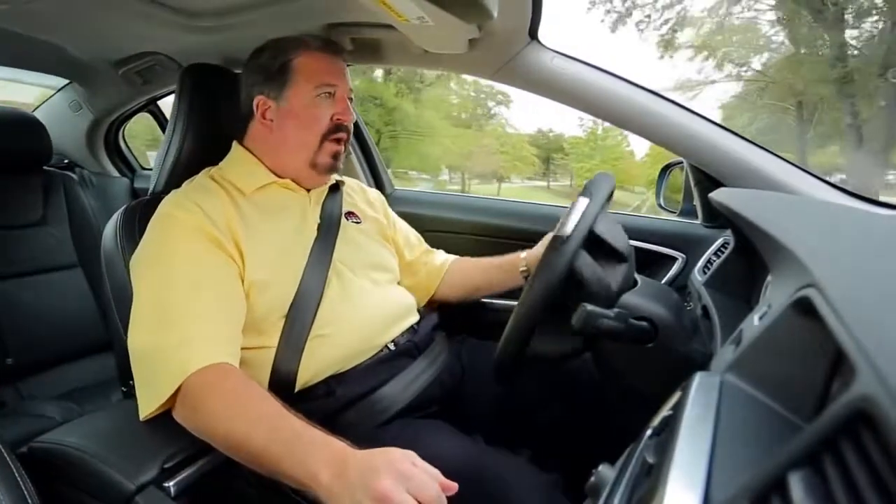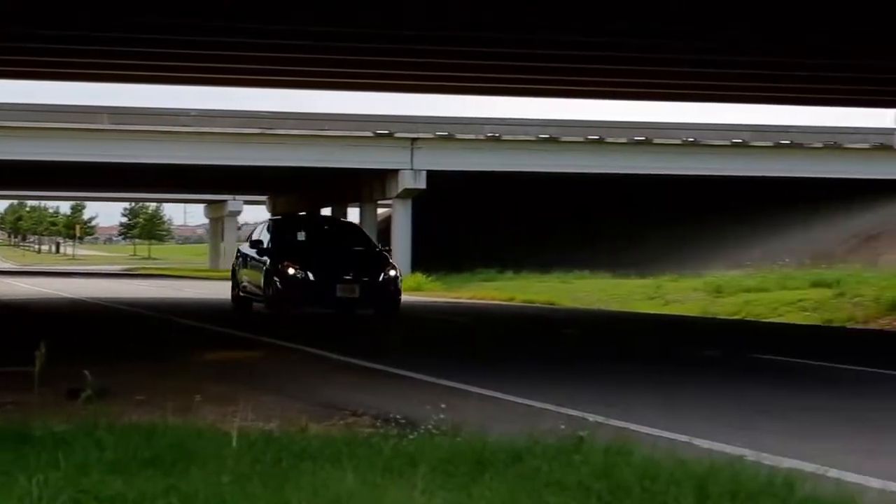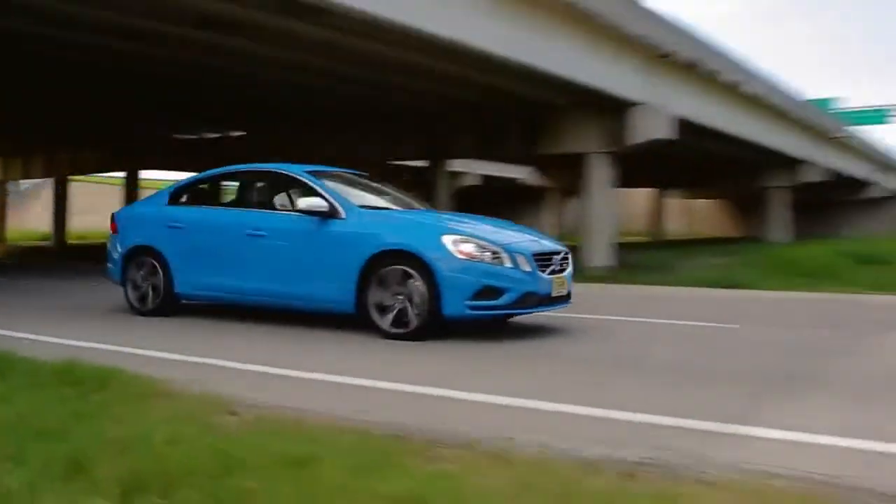It also has Volvo's city safety, which will stop the car if you're about to hit a stationary object when traveling at speeds under 20 miles per hour. Acceleration and handling are amazing, and I'm getting the stated 18 city, 25 highway mileage.